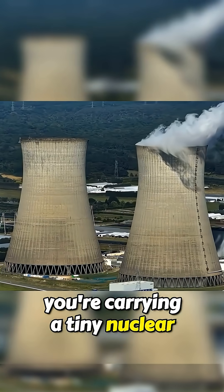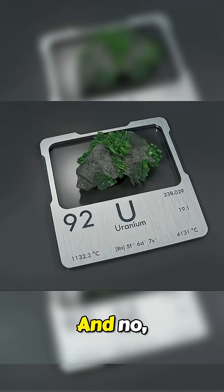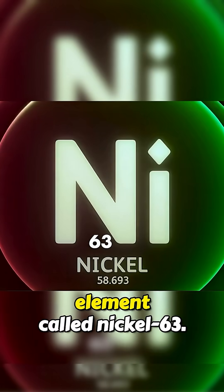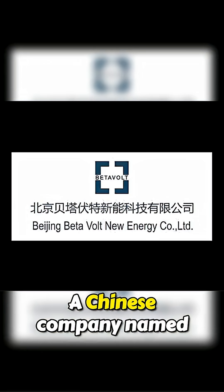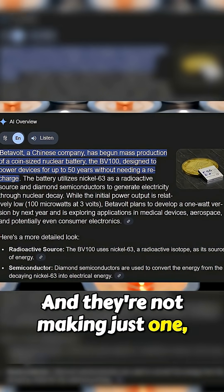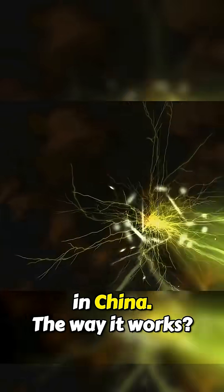Basically, you're carrying a tiny nuclear power plant in your pocket, and no, it's not powered by uranium. It runs on another radioactive element called nickel-63. A Chinese company named Betavolt built it, and it's the size of a coin. And they're not making just one — they're mass-producing these in China.